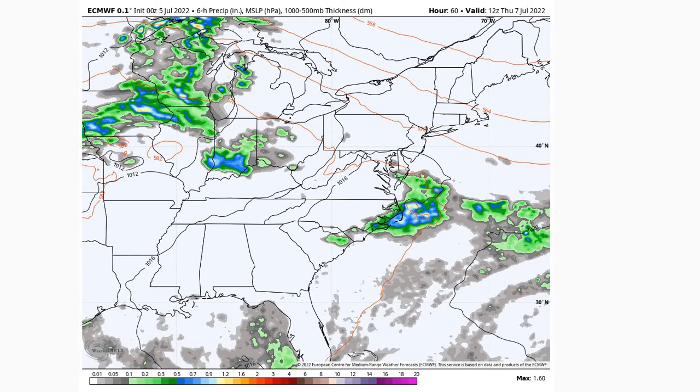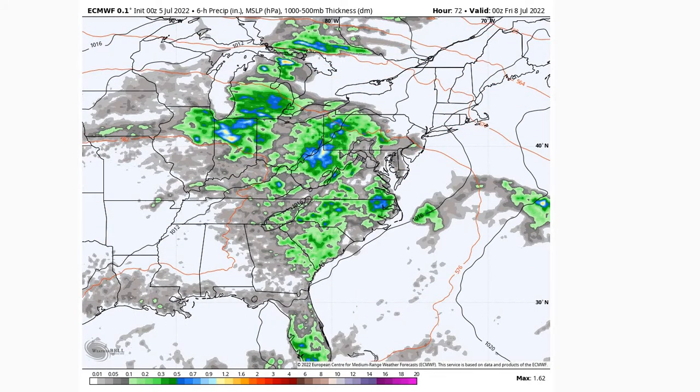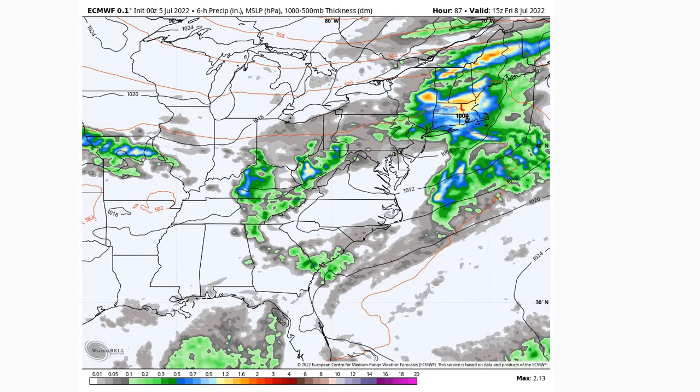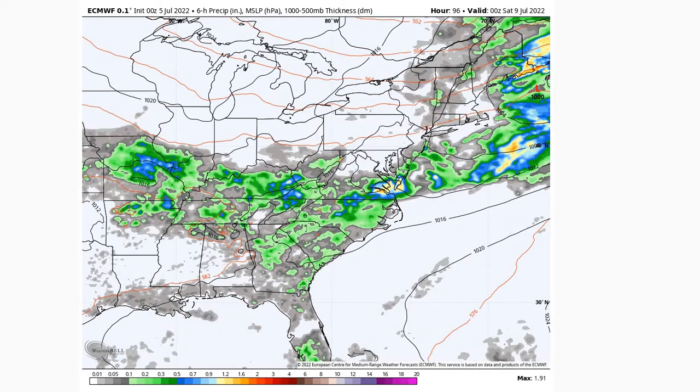Starting off with Thursday morning, zooming out — this is the European model. We can see continued chances of rain as we go into Thursday and as we go into Friday, where we see an upper-level trough start to dig in to our north with a low-pressure system that will drop a stronger boundary across the area, bringing a good chance for some showers and thunderstorms as we go into Friday afternoon and evening.